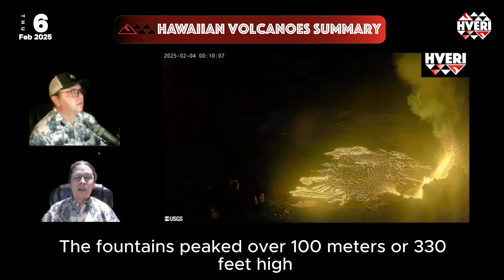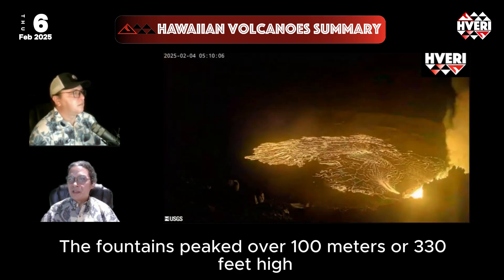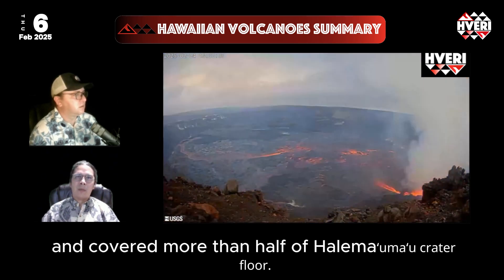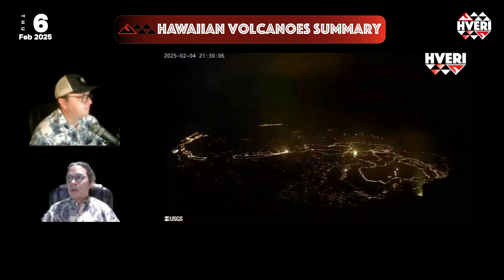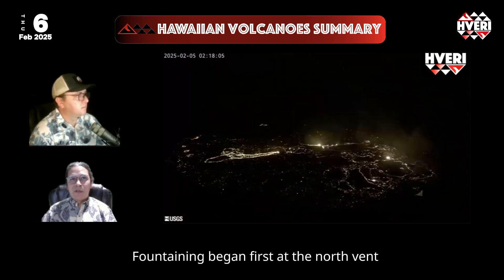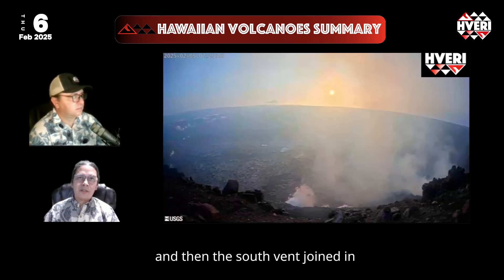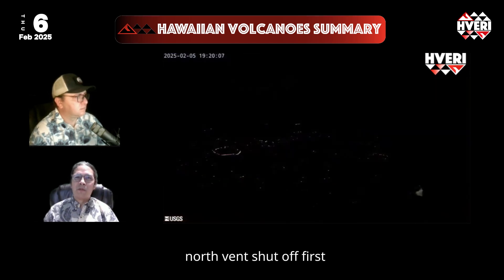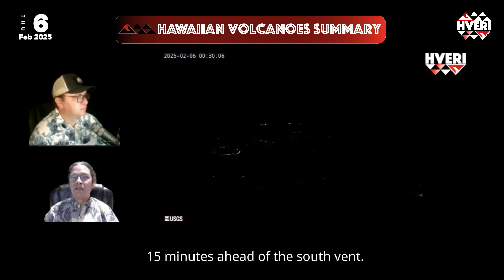The fountains peaked over 100 meters, or 330 feet high, and covered more than half of Halema'uma'u crater floor. The fountain began first at the north vent, then the south vent joined in about two hours later, and they shut off in that same order — north vent shut off first, 15 minutes ahead of the south vent.